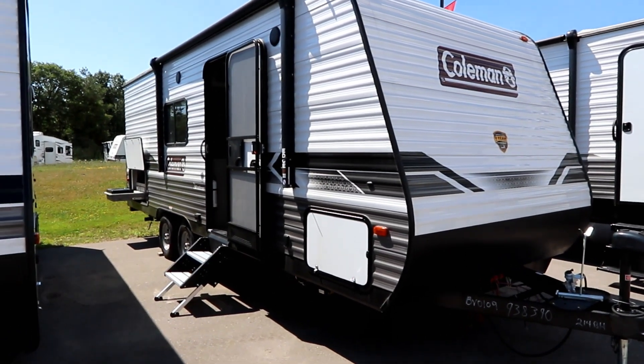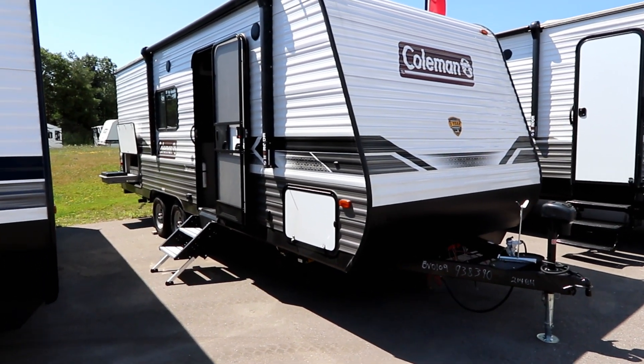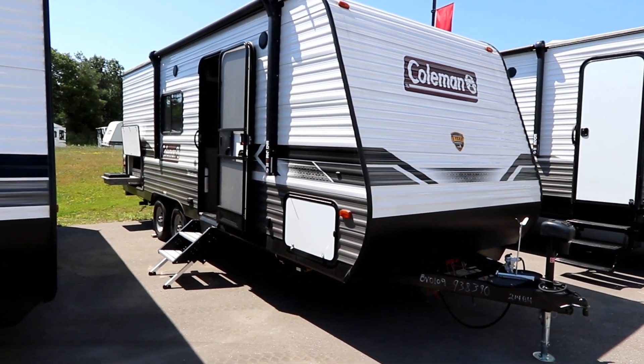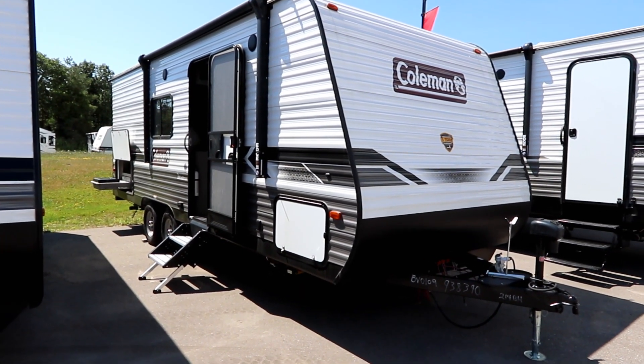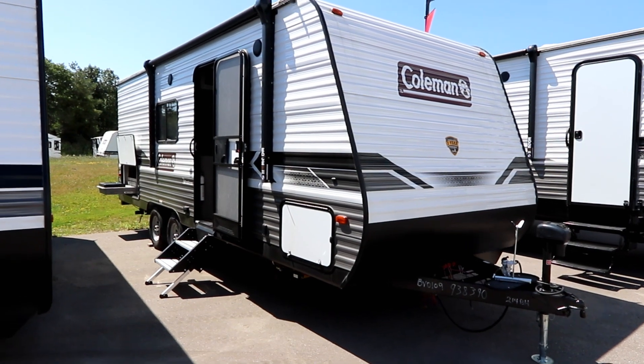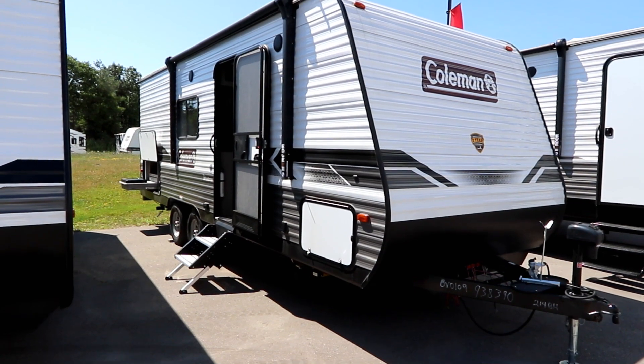Welcome back to the channel. Are you thinking about getting into the RV lifestyle, don't want to drop a ton of money, and with gas prices where they are, you're looking for something a little smaller and lightweight so that you can spend more money traveling and less on fuel? Here's maybe an option for you.